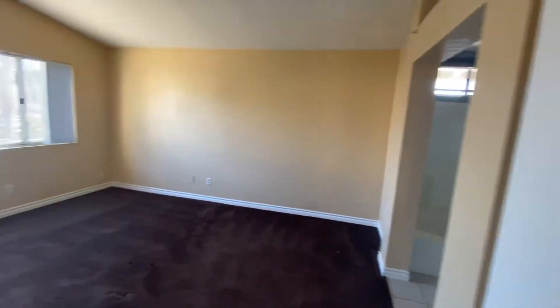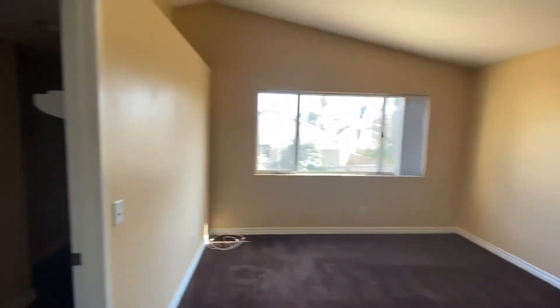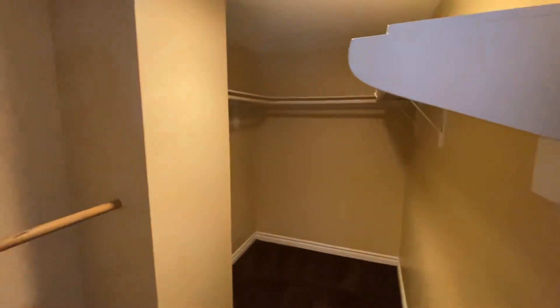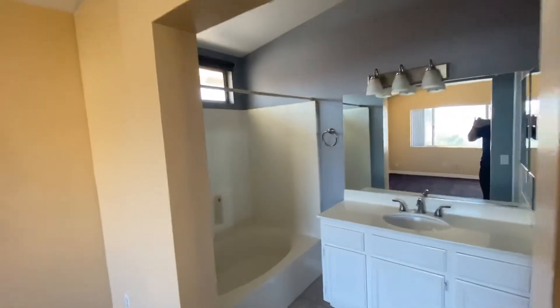At the top of the stairs to the right is the master bedroom. It also has a walk-in closet, as well as the master bathroom.